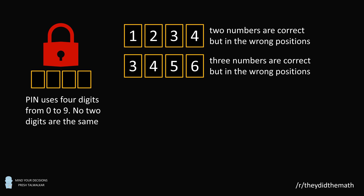3, 4, 5, 6. Three numbers are correct, but in the wrong positions.